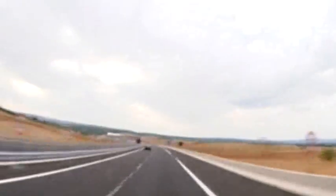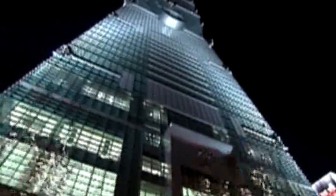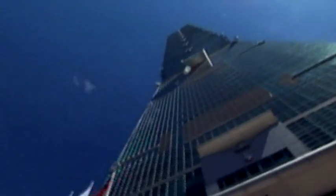We live in a dynamic world. Man builds higher and higher, longer and longer, more and more spectacular. At the same time, roads, bridges, tunnels, dams and buildings are subjected to ever-increasing strain.